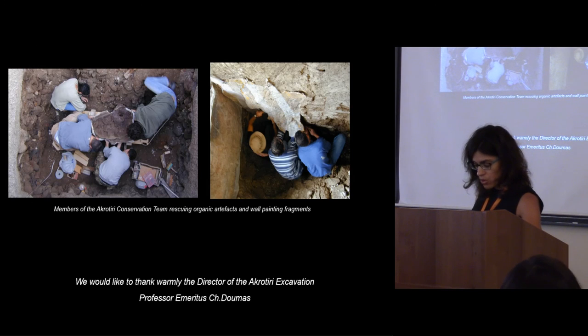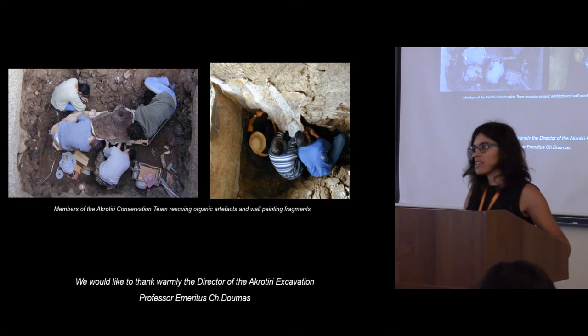We hope that in the near future we will have the opportunity to continue our study of imprints of organic materials, since we believe that this is a promising field in the research of prehistoric textile and fiber crafts. Thank you for your attention.